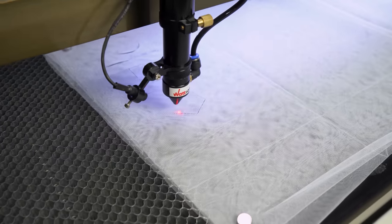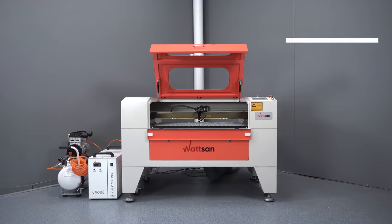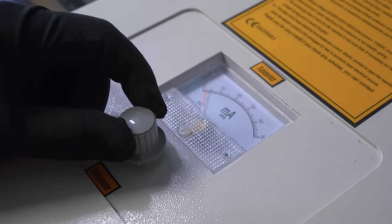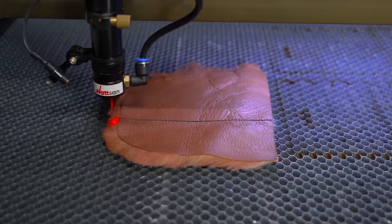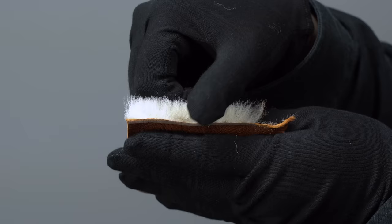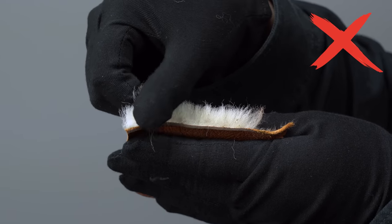You can sew, embroider, or make applications. Laser machines are also preferred when working with fur. Fine tuning of the laser machine allows you to cut through only the skin without affecting the pile. A cutter will cut off part of the pile when cutting, which will negatively affect the product itself.